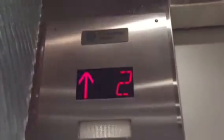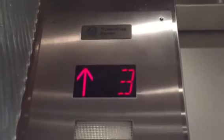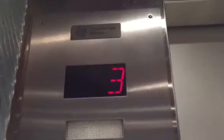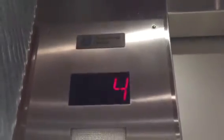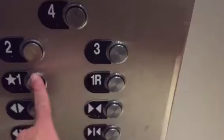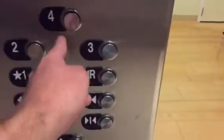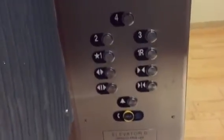These are the elevators at Sharp Coronado Hospital in Coronado, California. There are no service elevators here, and these are the only elevators here. So it could get crowded and busy. Things are quite jammed.